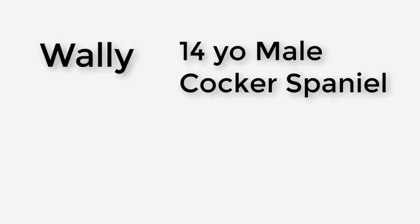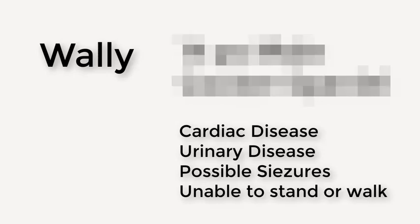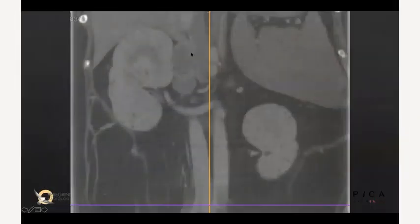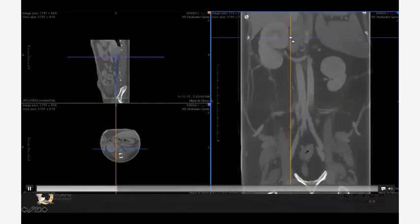Wally was a 14-year-old American Cocker Spaniel with a very long, extensive history of cardiac disease. He had urinary disease, was having potential seizures, may have had sick sinus syndrome, and most recently was unable to stand or walk. He had an enlarged adrenal gland with a potential tumor, and also had increased liver values — all of which is explained by some form of endocrinopathy.